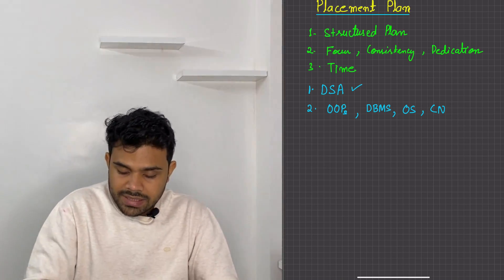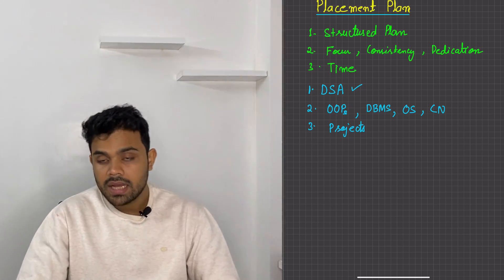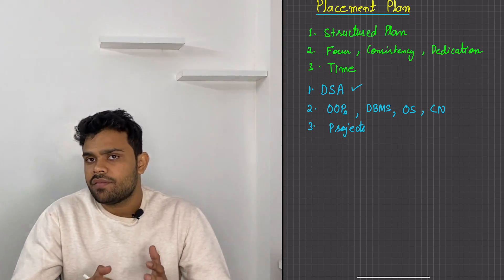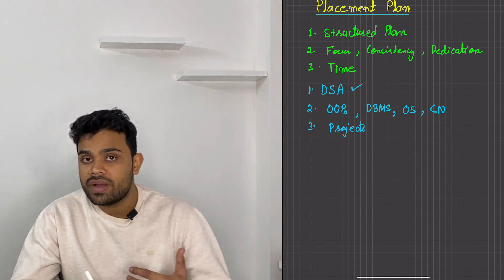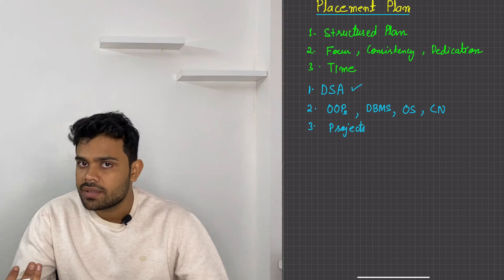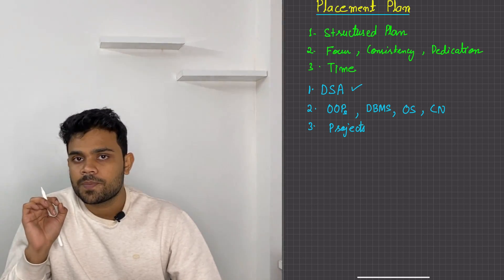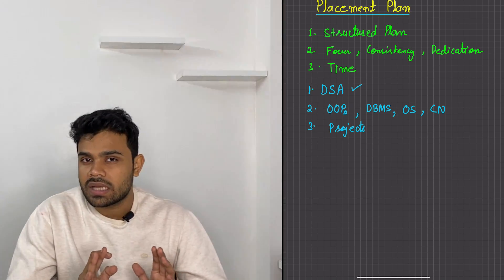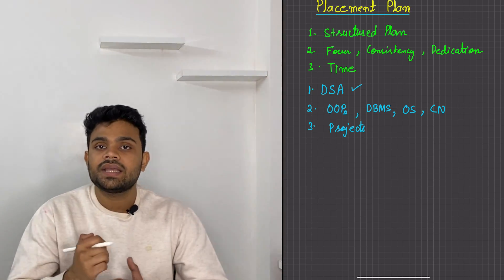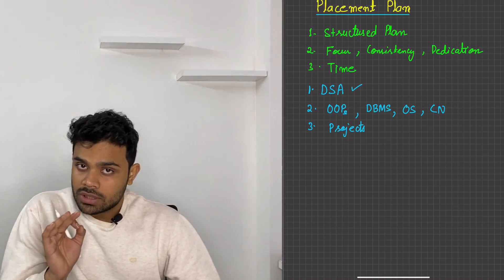After completing the subjects, what else do we have? We have projects. For projects, you need a good development skill — whether it is web development, Android, machine learning, robotics, or even blockchain, which has a lot of trend. You can select one thing according to your own interest, make a project, and then put it into your resume. Now, you have to make a very good resume. You don't have to make spelling mistakes or grammatical errors. It is your resume which speaks for you, so make it very nice. That's a great project you need to make.